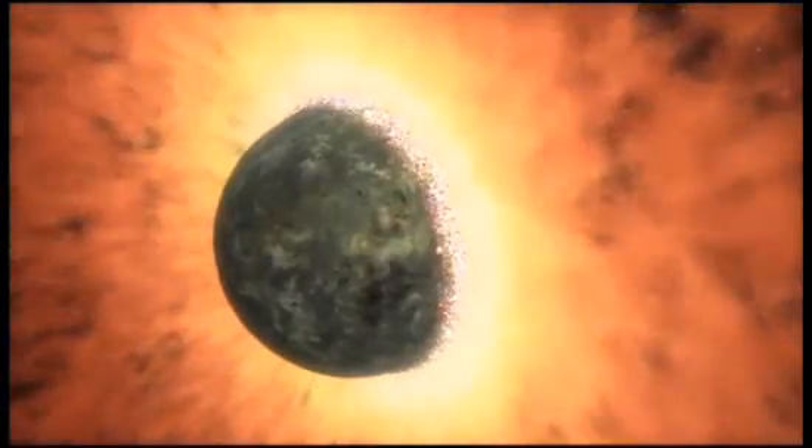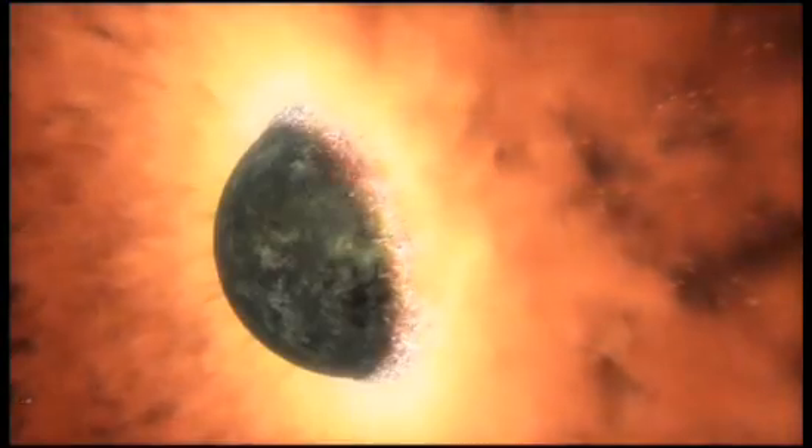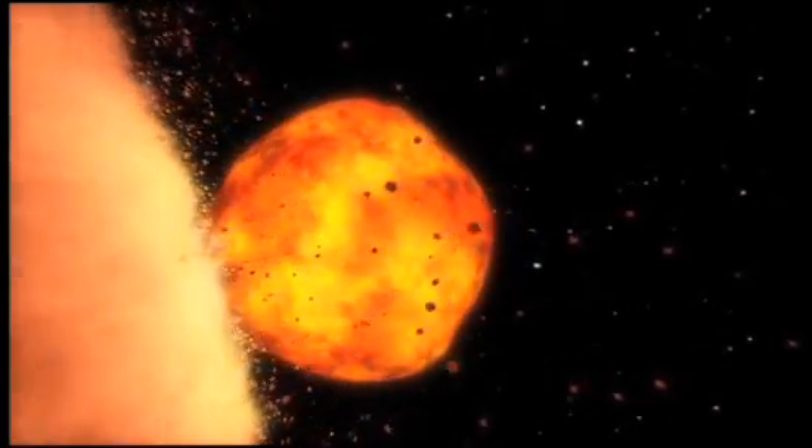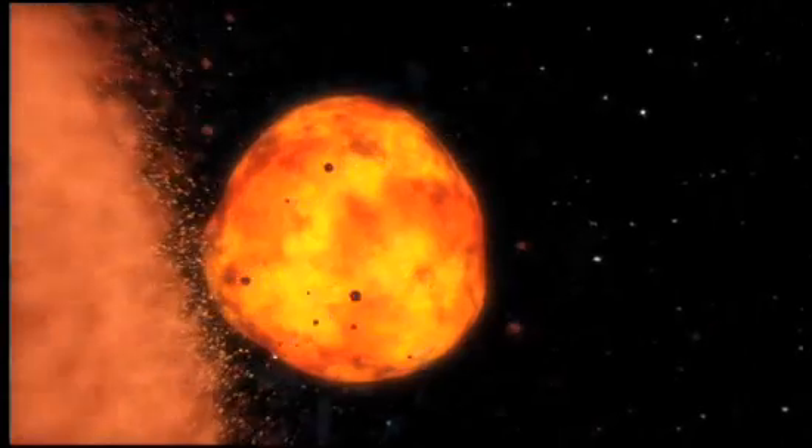The thinking is that these impacts heated the outer subsurface layer of the planet, the mantle. That prevented molten rock in its core from rising up, and switched off Mars' magnetic field, probably forever.